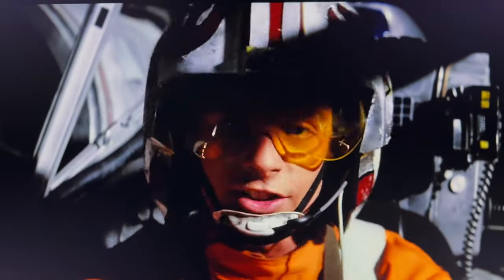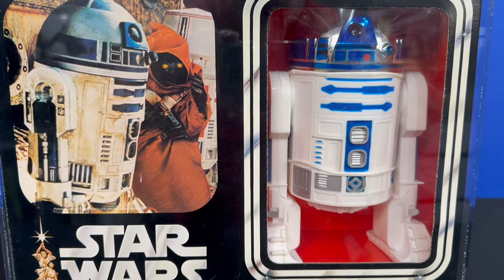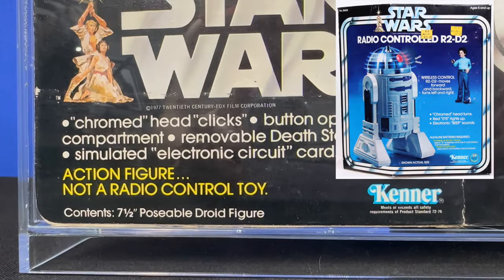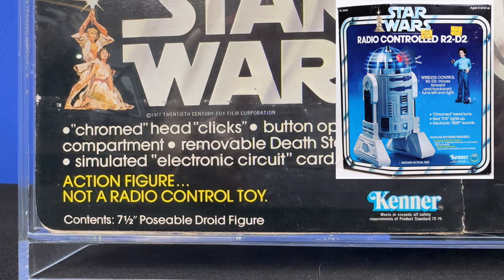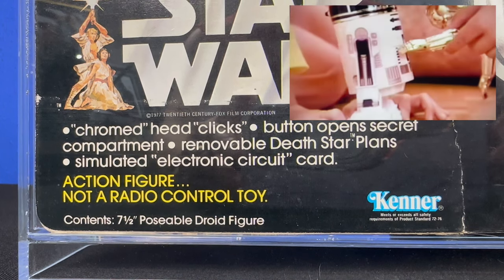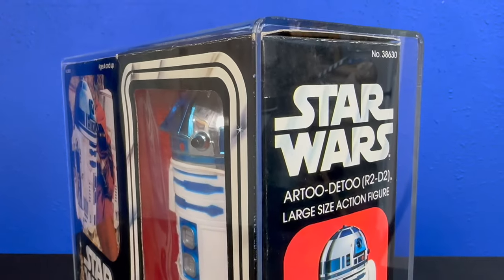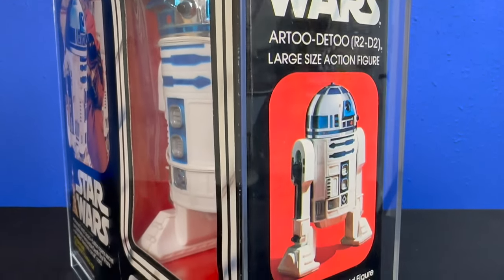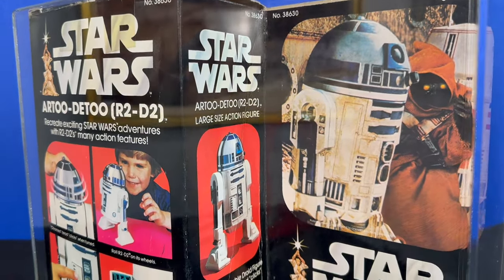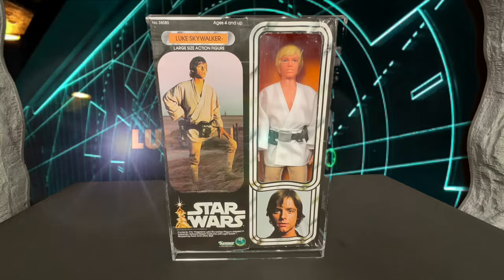Standing in at seven and a half inches tall: R2D2. Once again, Kenner gave us the phonetic spelling on the front, and they wanted to make it clear this was not a radio controlled toy, since they had released one the year prior. R2 was packed with all kinds of cool features — his head clicked, he had a button that opened a secret compartment on his back containing both the removable Death Star plans and an electronic circuit card. The back of the box gives us detailed features showing R2's wheels and where that secret button and compartment are.